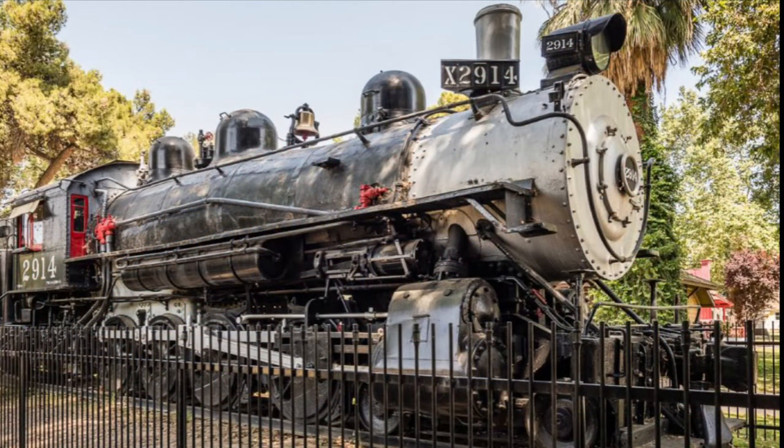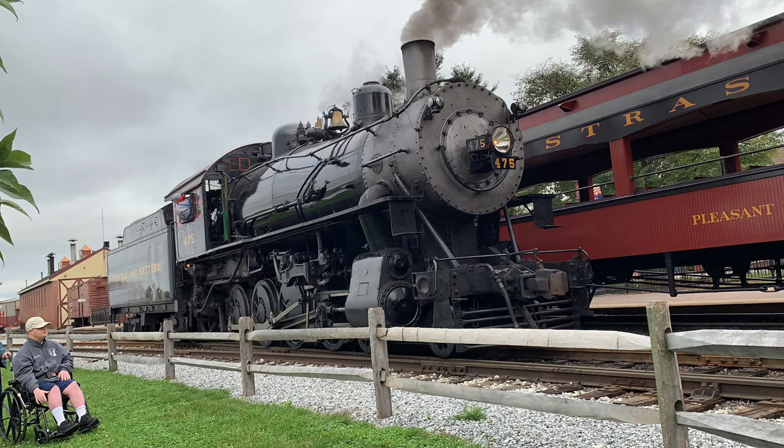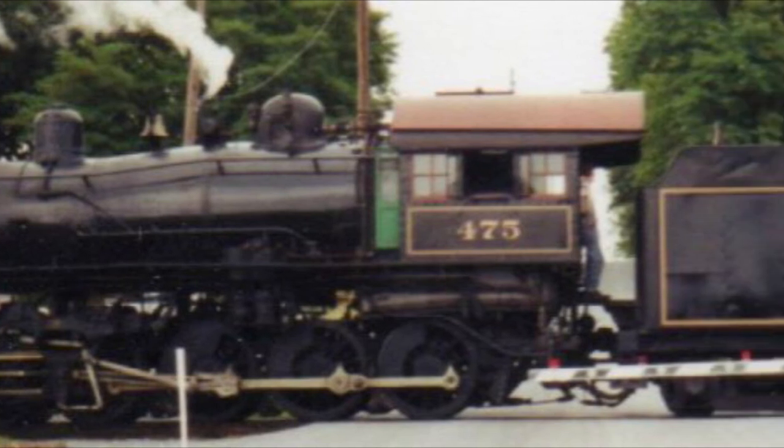Fortunately, six of the 4-8-0 Mastodons still exist today. They include, but are not limited to, Southern Pacific 2914 at the Kern County Museum in Bakersfield, California, Norfolk and Western 1134 at the Railroad Museum of Virginia in Portsmouth, Virginia, and perhaps the most famous one, N&W 475. It's not just owned by the Strasburg Railroad in Lancaster, Pennsylvania, but would also star in the first and only theatrically released Thomas the Tank Engine movie.